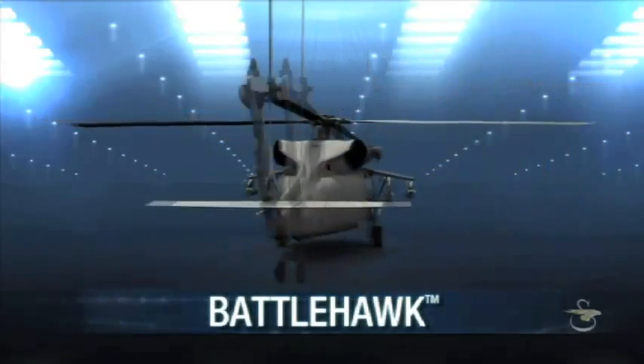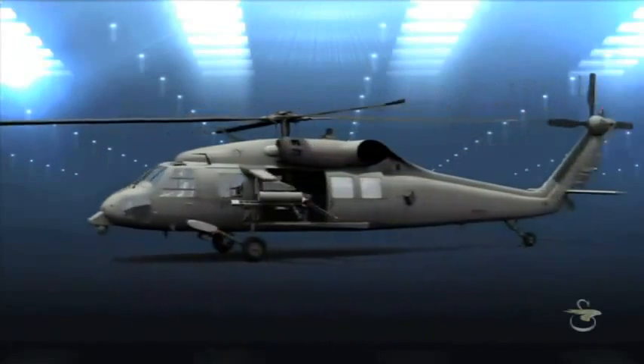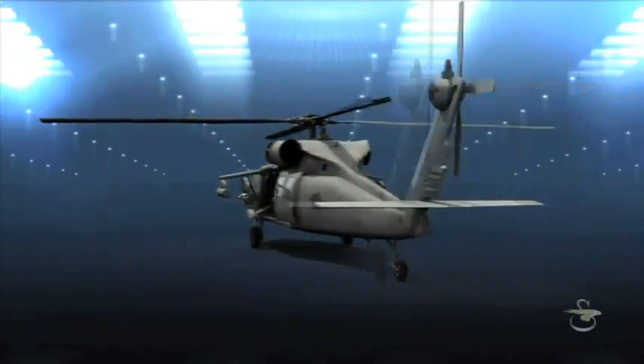By utilizing varied weapons and mission systems, along with multiple fuel carriage options, mission planners can optimize performance on and off the battlefield.